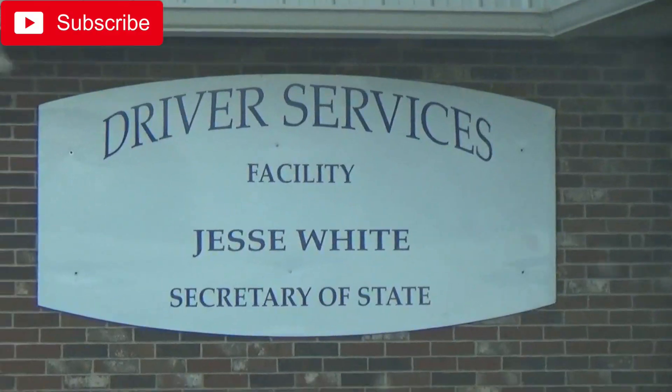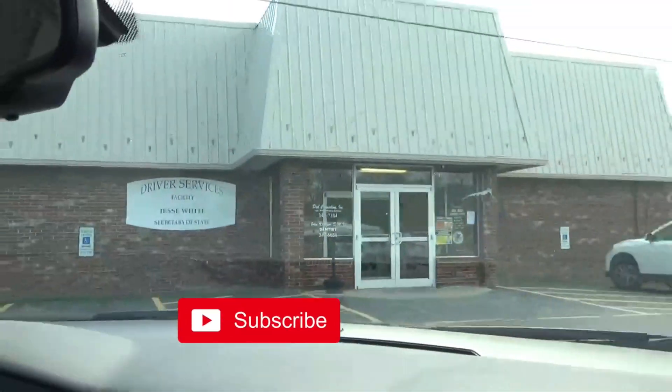Hi! Welcome to G-Ma and G-Paw Adventures. We are at the DMV. And why are we here today, Stan?